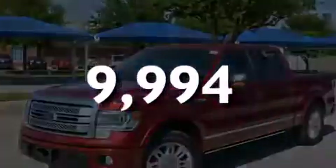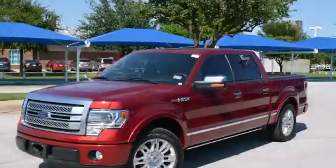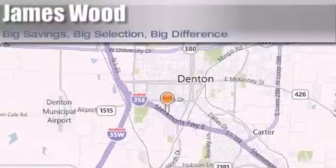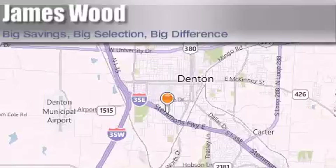We invite you to contact us today to learn more about this vehicle. James Wood Auto Park is located at 3906 Interstate 35E South in Denton. Our goal is to exceed all of your expectations to ensure that you'll return for future visits.